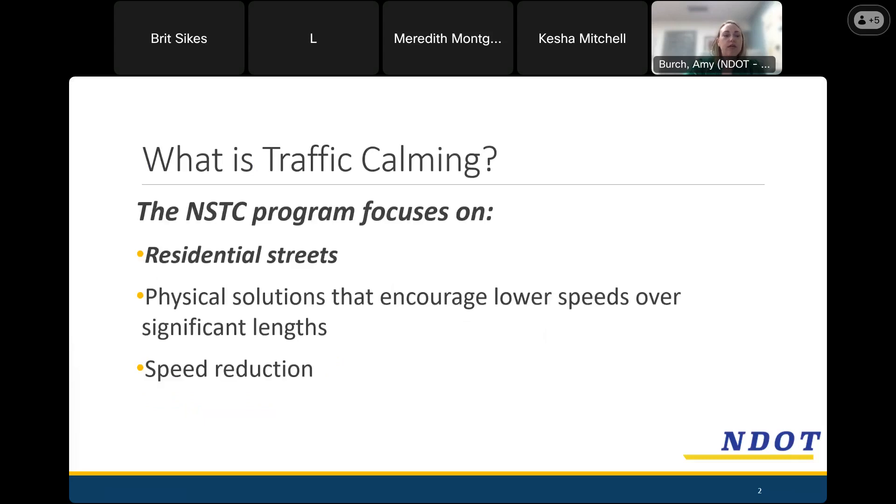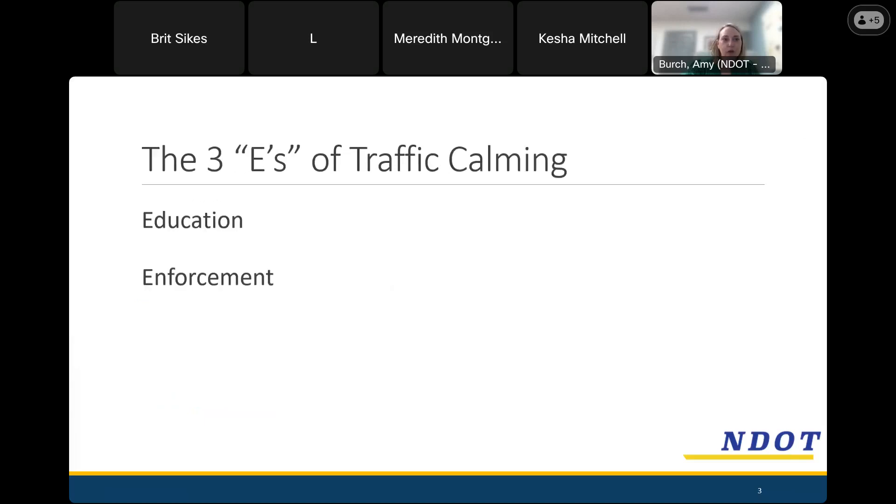What is traffic calming? In the neighborhood street traffic calming program, we focus on residential streets like your two streets, Donna K and Tampa. The idea is that we install or design physical solutions that encourage lower speeds over the length of the street. We're really targeting speed reduction with this program. We often talk about the three E's of traffic calming: education, enforcement, and engineering.